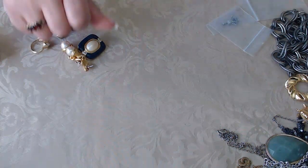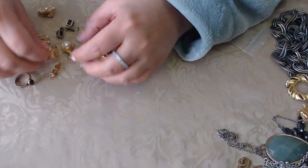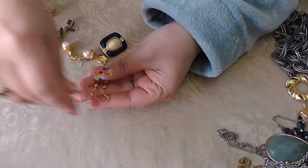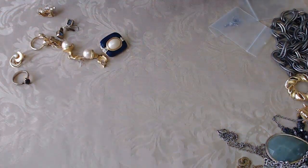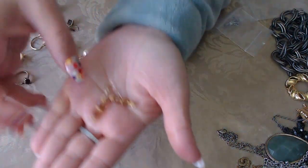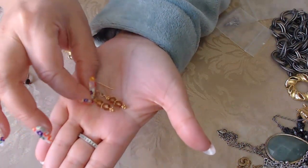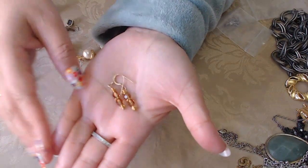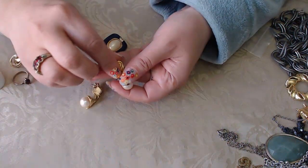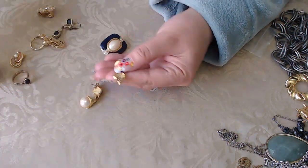Let's see what's in here — we have these little crystals. Let me check for any mark — there is one. It says 1/20 14K GF, so these are gold-filled crystal earrings. The beads are gold colored.